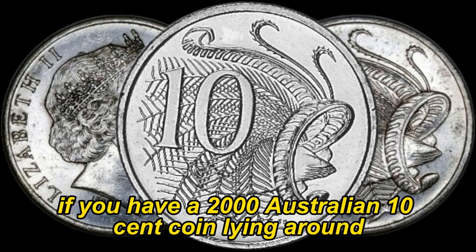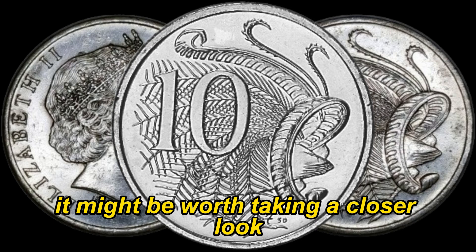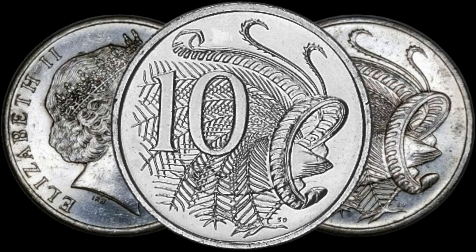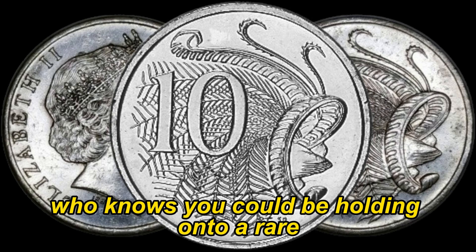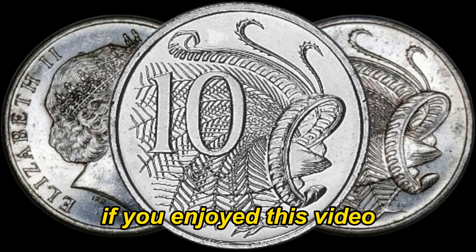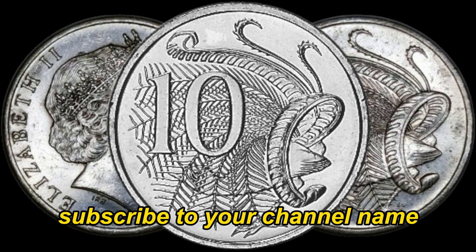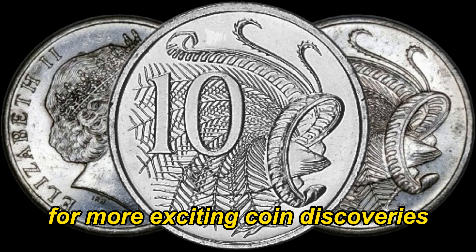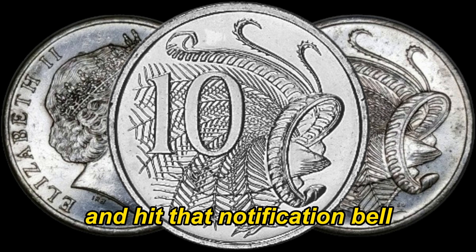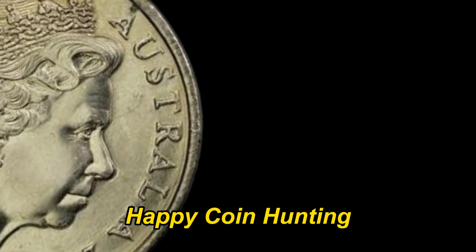In conclusion, if you have a 2000 Australian 10-cent coin lying around, it might be worth taking a closer look. Who knows — you could be holding on to a rare and valuable piece of numismatic history. If you enjoyed this video, don't forget to give it a thumbs up, subscribe for more exciting coin discoveries, and hit that notification bell so you never miss an update. Until next time, happy coin hunting!